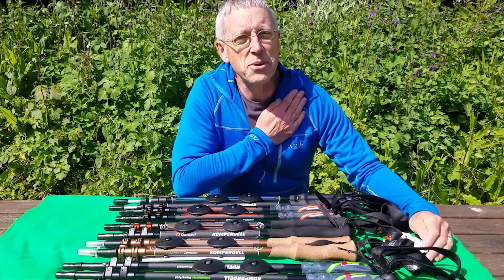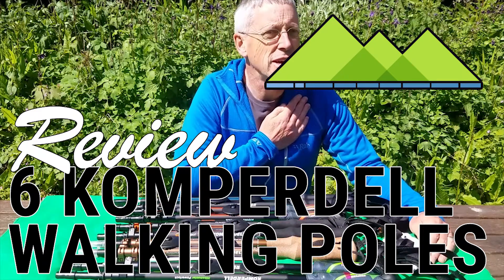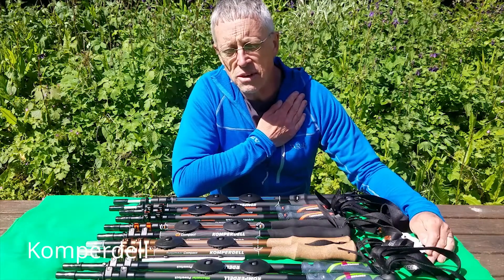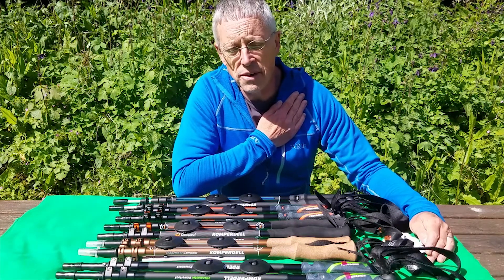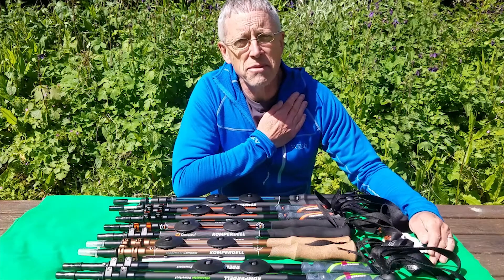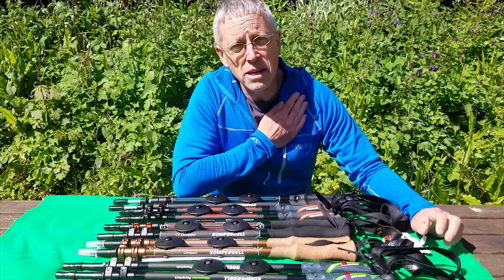Hello, it's Clive from eOutdoor. Today I want to talk about an exciting new range of walking poles we've recently taken on. The company is Compadel - they've been making walking poles since 1922. They're an Austrian company based originally in Vienna. The original poles were made from hazelnut wood, but they've come a long way since then - their poles these days are made from aluminium and carbon fibre.